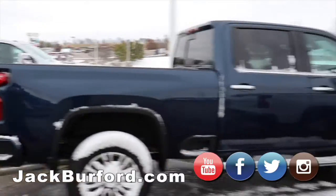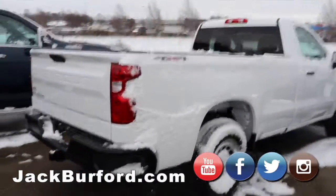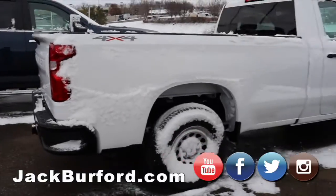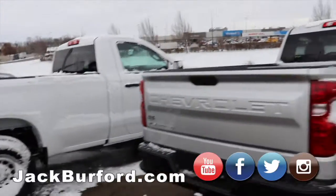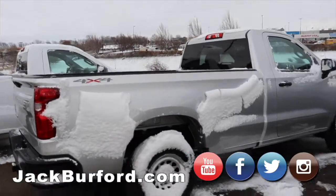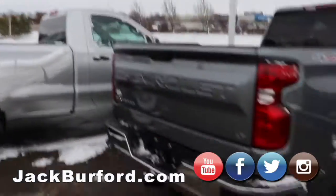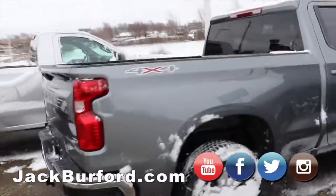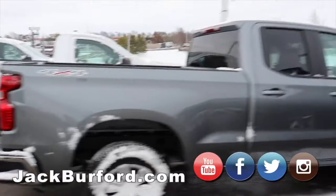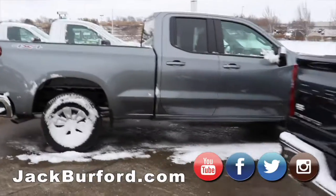Another High Country 2500, Duramax diesel. This is your work trucks — just your standard basic truck, single cab. Honestly, you would be surprised with the power that they have in them. They actually get up and go. With the short bed. Silverado LT — a little bit step up from the regular trucks. This one is extended cab.